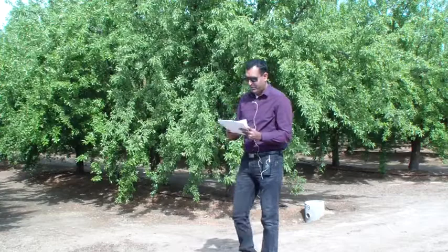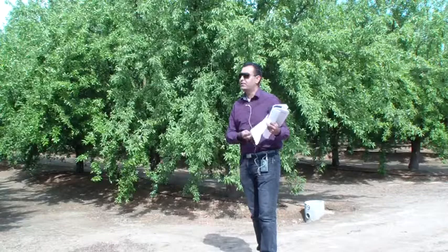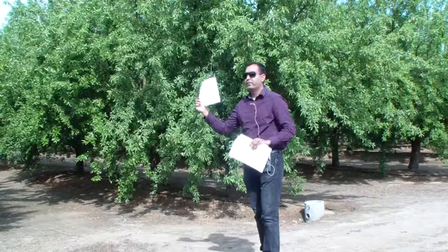Before I start my presentation, I would like to do a little self-promotion. My almond symposium, like every year, is coming up on May 28th in Kerman. Please make a note of this day — it is a Thursday, the Thursday of the Memorial Day week in Kerman Community Center. Registration is open and the announcement went out last week. There's a little flyer on the table, and you can scan the QR code to register directly. Registration is only $10.